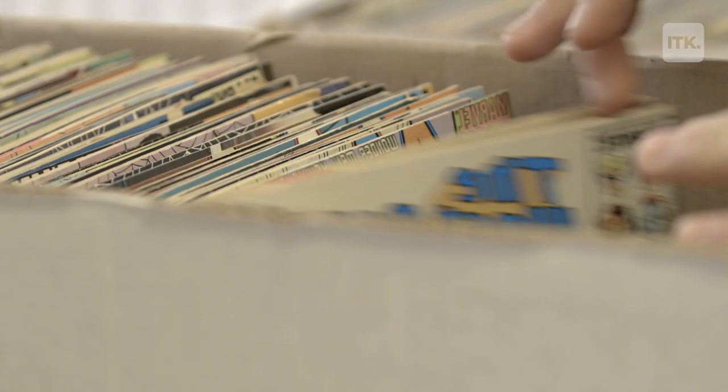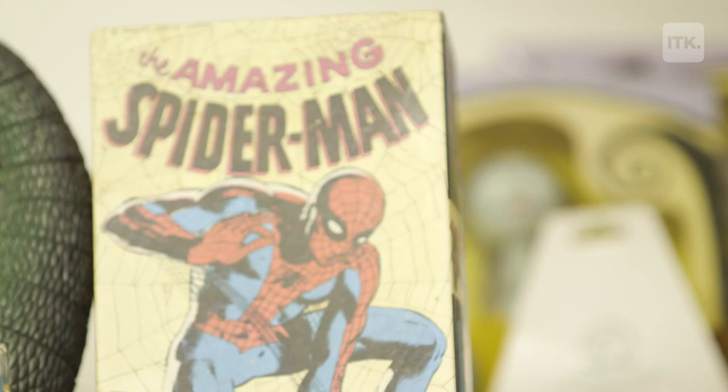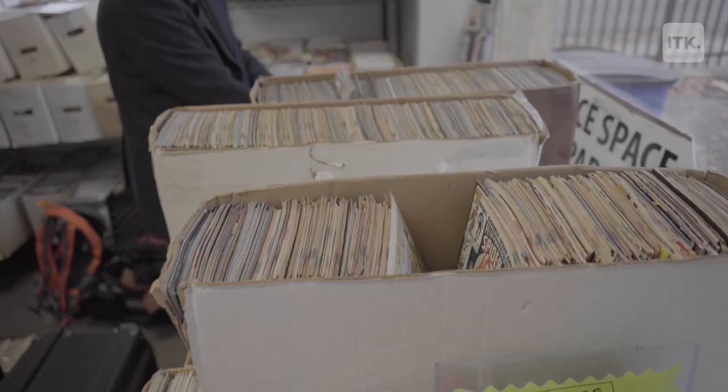This is what I look like after a long day's work. I'm Anthony Snyder and I'm a super fan of comic books, original art, and the whole pop culture that is superhero-dom.